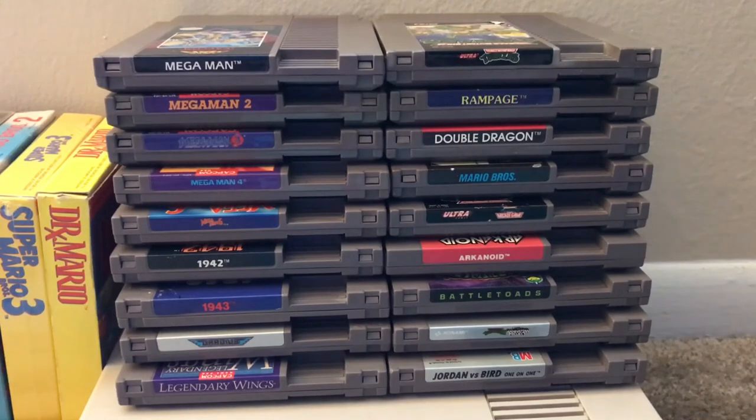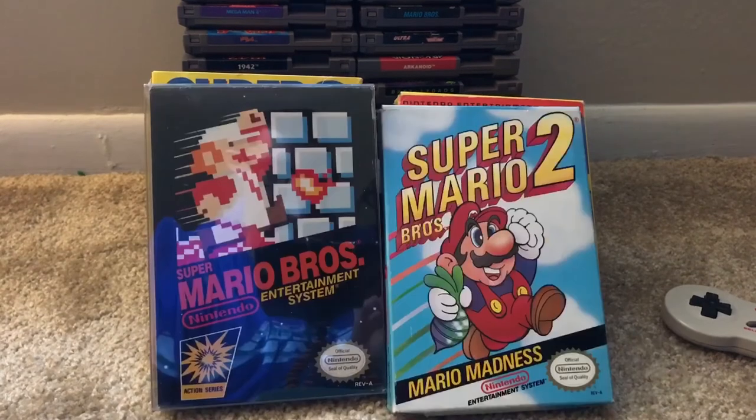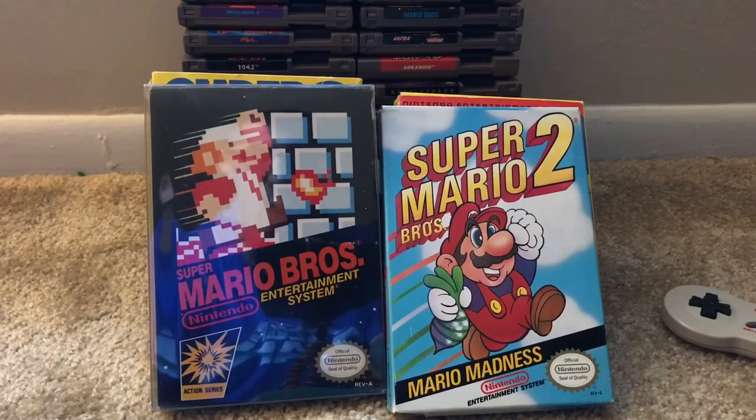The Manhattan Project I believe I purchased on eBay. Jordan vs. Bird, the lone sports title, I got local because I'm pretty sure I had that as a kid growing up. Super Mario Bros 3 I purchased from a local shop for $20. Dr. Mario I purchased from an Instagram claim sale. Mario Bros 1 and 2 complete were both purchased on eBay, and luckily the first one came with a collector's case.